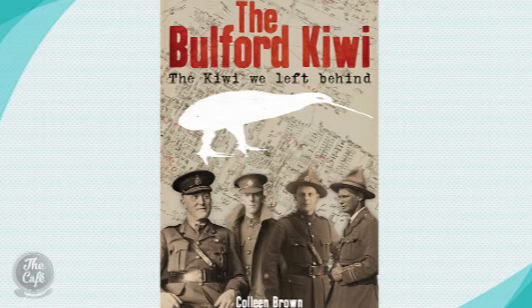Thank you so much for your company this morning. The Bulford Kiwi is an intriguing book about a 130-metre tall kiwi which was carved into a hill in southern England by New Zealand troops waiting to go home at the end of the First World War. Author Colleen Brown decided this little-known story should be told.